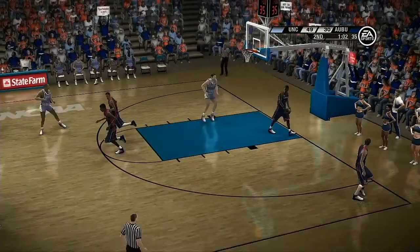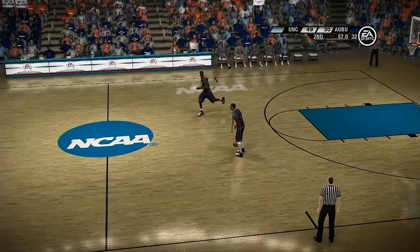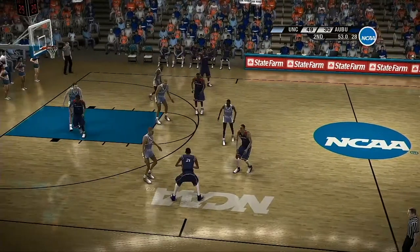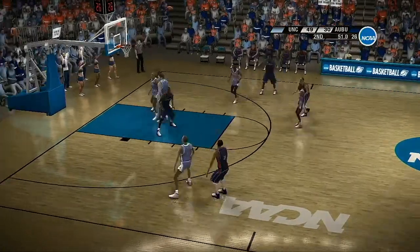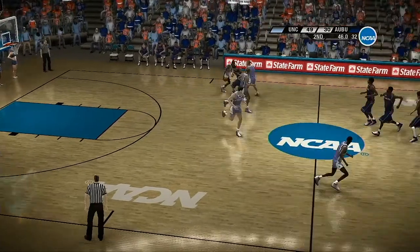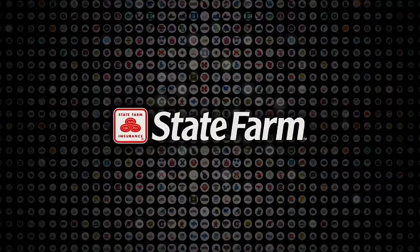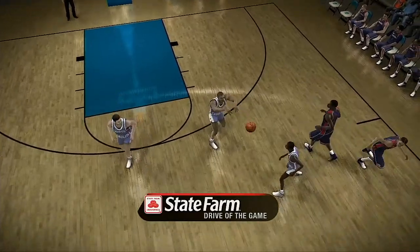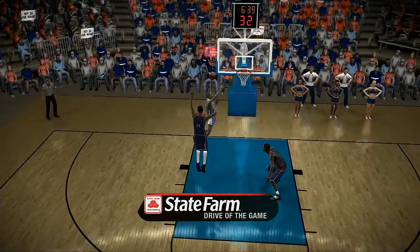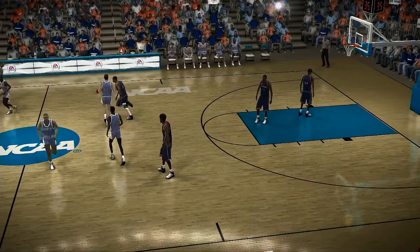Nice shot. The shooting guard gets the pass — he dials long distance. He cleans the glass. The defender walks into a vicious screen. Let's take a look at that State Farm drive of the game, Dick. The ability to get to the paint is one thing, Brad, but he also demonstrated the ability to finish as well. That's awesome, baby, with a capital A.